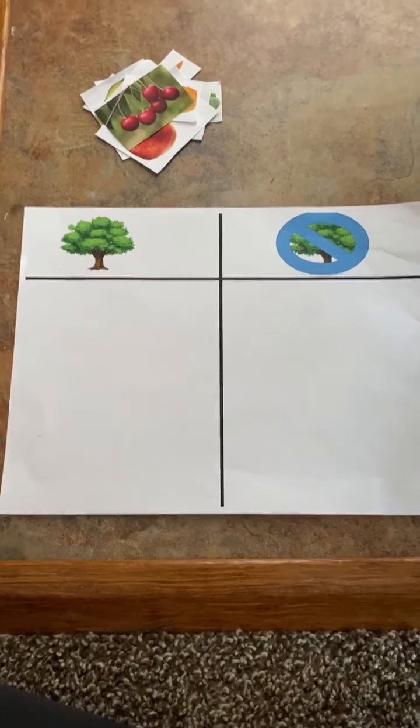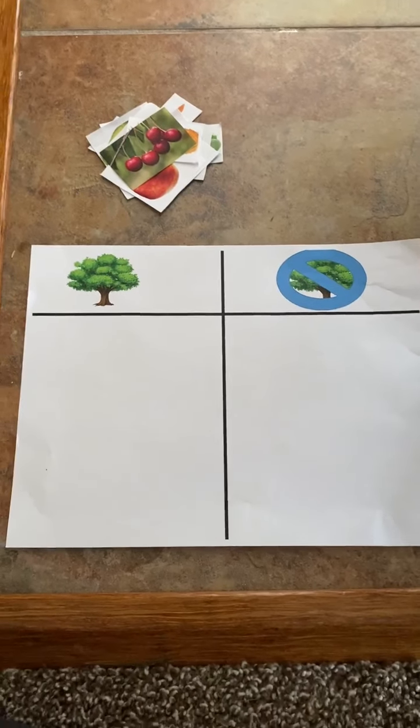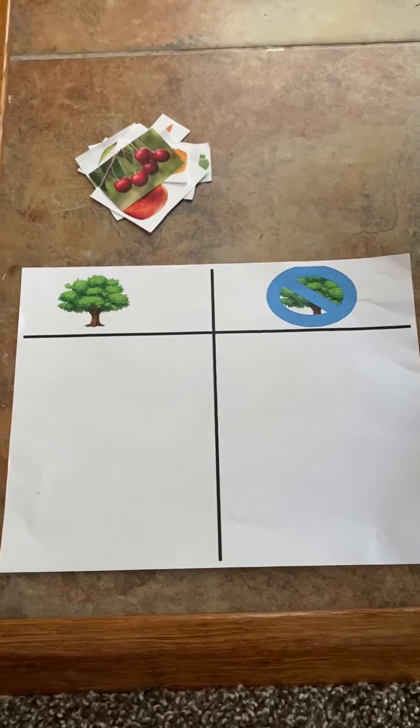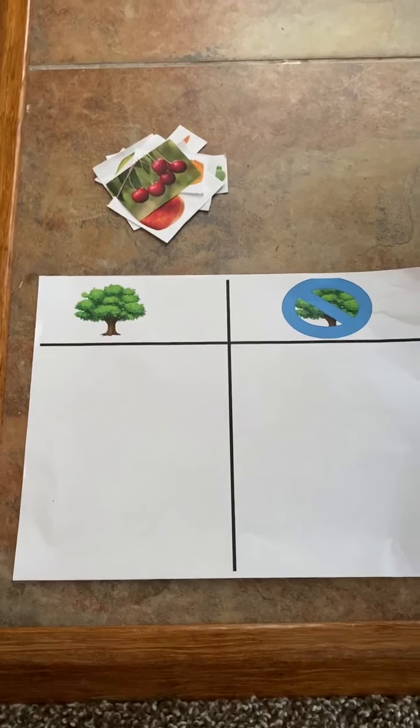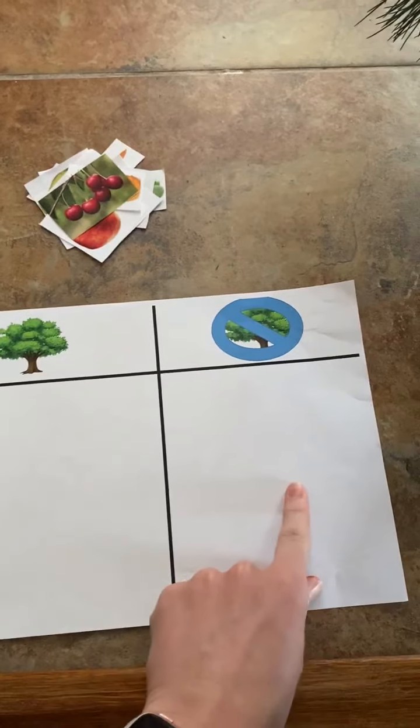Hello, Owl Room. All right, this activity goes along with the book that Mr. Robert read about what a tree is for. In the book, it talked about some foods that grow on trees. So we are going to sort foods that either grow on trees or do not grow on trees.